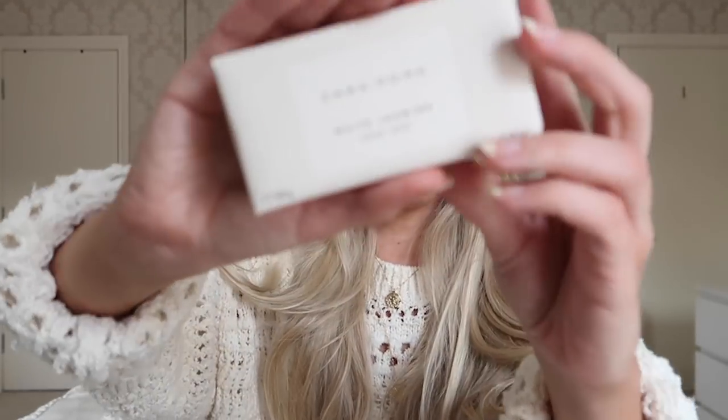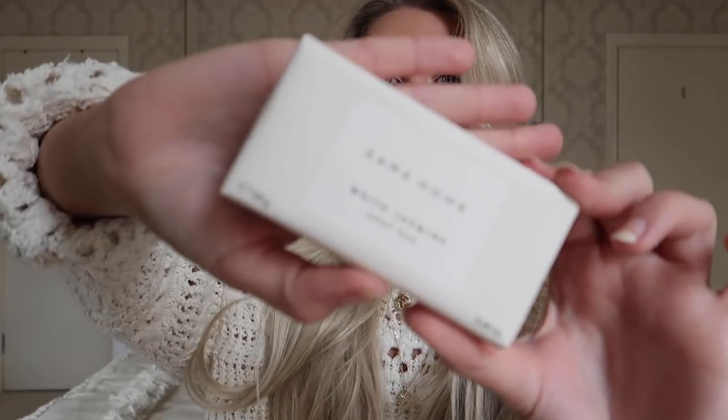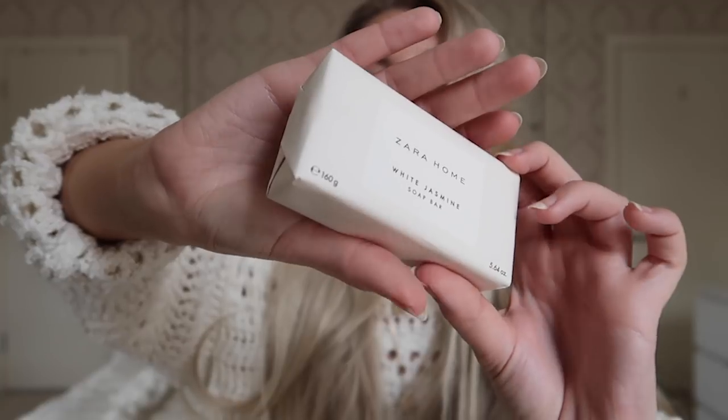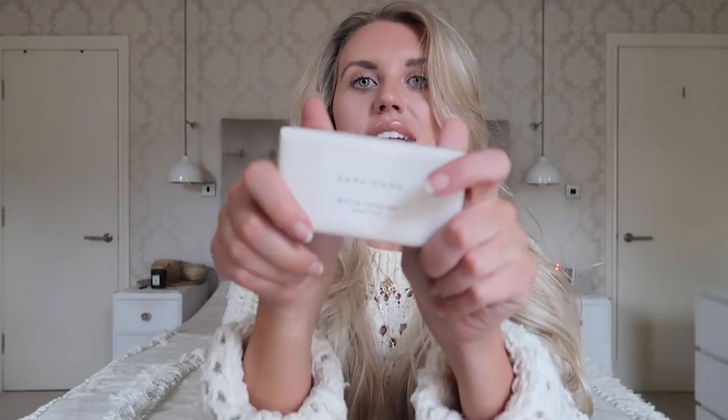I also picked up the matching white jasmine soap bar. I love the packaging so much that I thought I'd keep it in its packaging and have it on our bath tray — maybe with a candle on one side or a reed diffuser — just a beautiful simple soap bar on display. I think this was around $3.99.